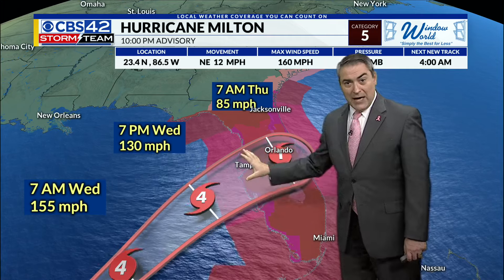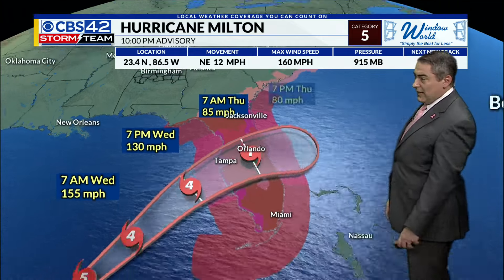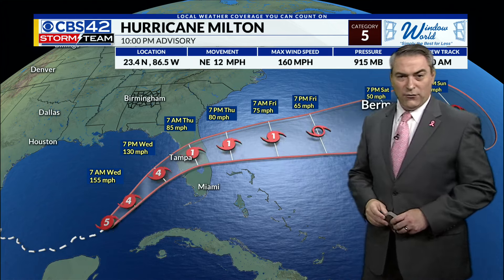Landfall could be low-end Category 4 to high-end Category 3, somewhere between Tampa and maybe toward the Fort Myers area. Then it goes out into the Atlantic toward Bermuda, gradually losing its tropical characteristics as it merges with a cold front.